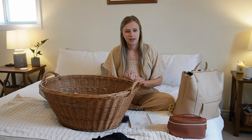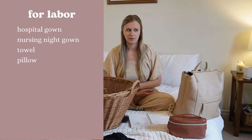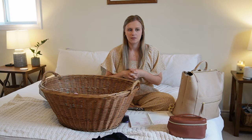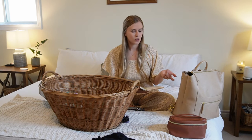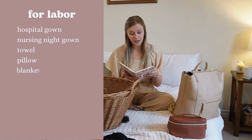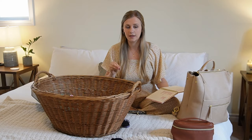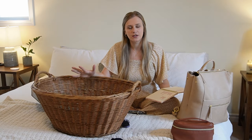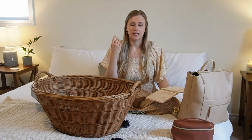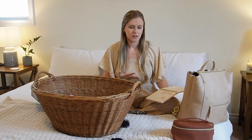I did bring a towel, which was helpful when I showered, and I also brought my own pillow, which was a plus. It's just nice to have things from home that smell familiar when you're in a hospital room. I had socks on my list but never wore them — I was just barefoot the whole time. I did bring a blanket and was thankful for it; I don't remember being cold, but bouncing on the ball in early labor, having that familiar blanket from home was comforting.